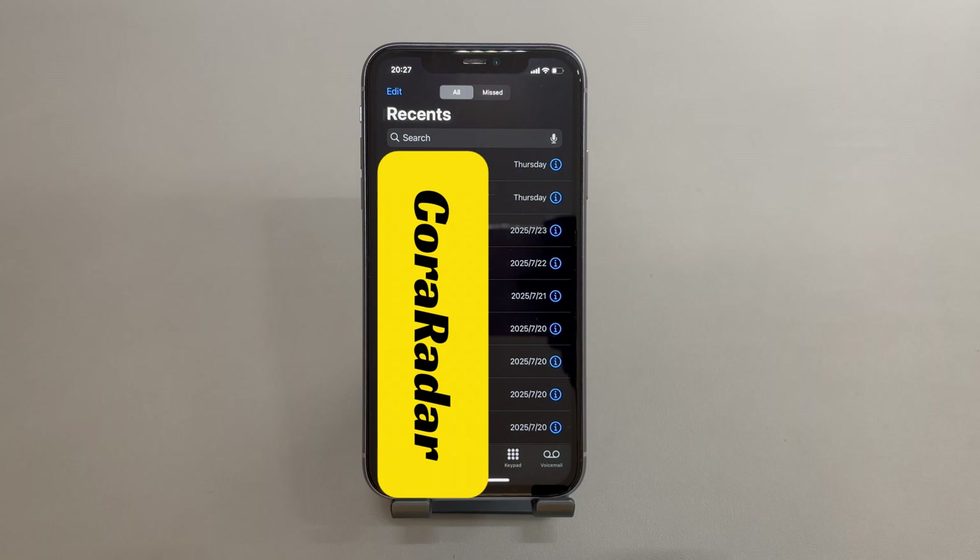Sometimes you might not be able to make calls on your iPhone if the device has a glitched system or runs an outdated software. Now follow me to walk through how to fix an iPhone that can't make calls. These solutions work for all iPhone models running from older iOS versions like iOS 12 to later iOS versions like iOS 18. It doesn't matter which phone carrier you're using, be it AT&T, T-Mobile, or Verizon.